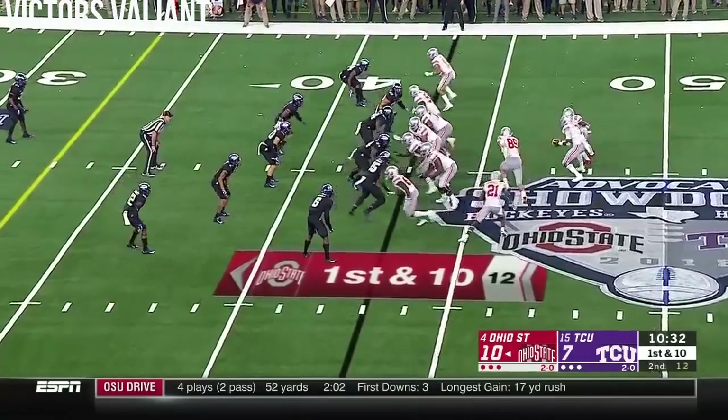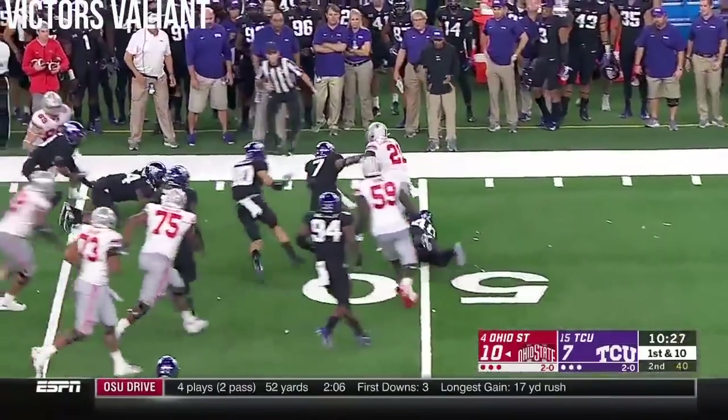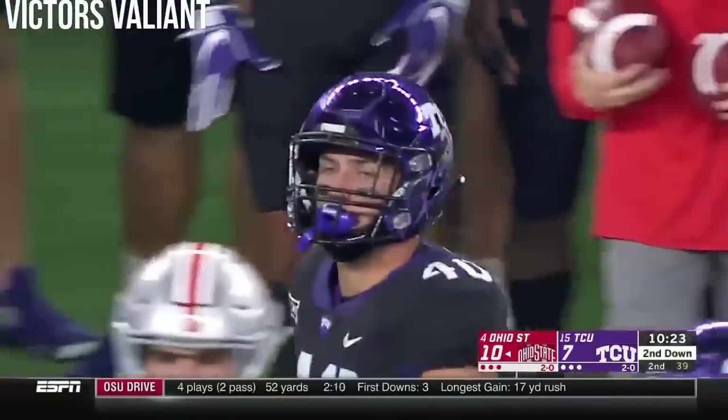Hard line. Ohio State set up with a lot of window dressing — it's Campbell on the end around, and the Frogs flush it out and drop him for a loss back near midfield. Well-schooled defense.